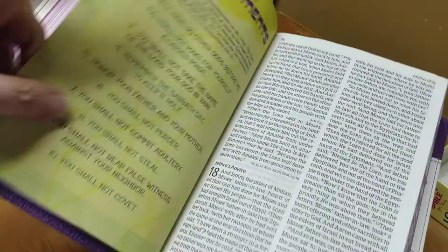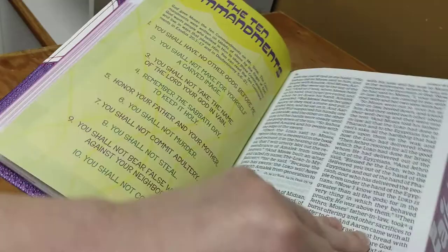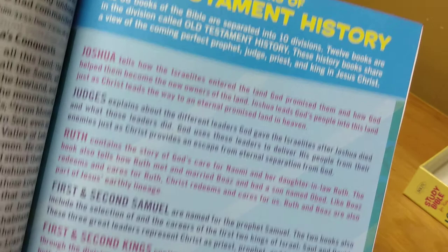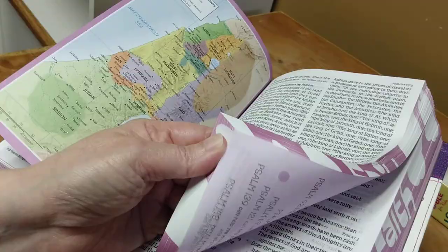Then we have the Ten Plagues — that is so awesome. And then the Ten Commandments. Then here we have the Books of the Old Testament — History — and it gives you a little background on it.